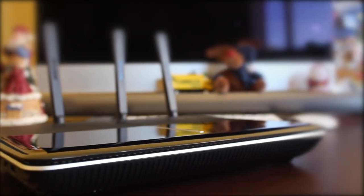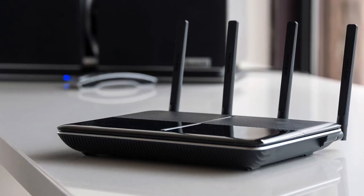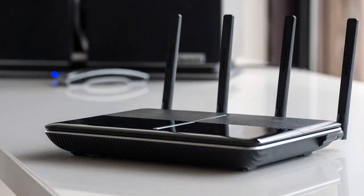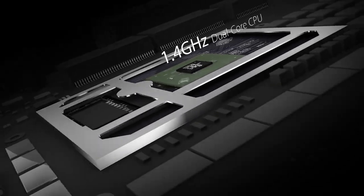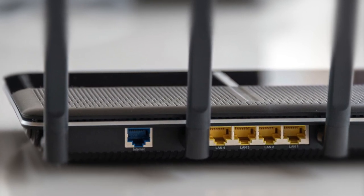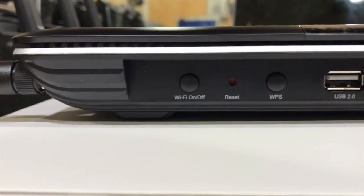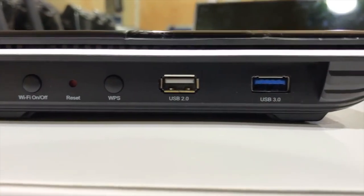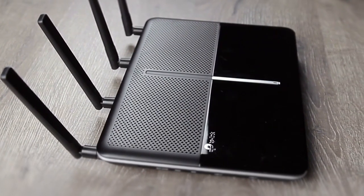Design-wise, the AC3150 features a two-tone, gloss black and matte black finish, and has dimensions of 1.5 x 10.4 x 7.8 inches. It uses four removable adjustable antennas and is powered by a 1.4 GHz Broadcom processor. The router is lightweight, and the back features four LAN gigabit ports and one gigabit WAN port. The side has buttons for reset, Wi-Fi on/off, and WPS, along with a USB 3.0 port and a USB 2.0 port for network storage, file sharing, a printer, or mobile device charging. Everything is laid out nicely, giving you convenient access whenever you need it.